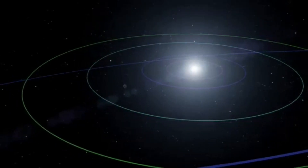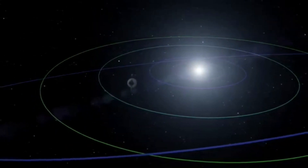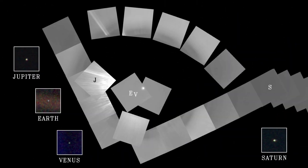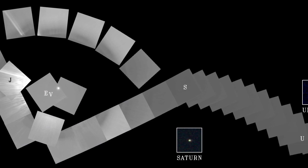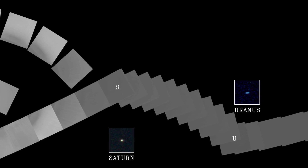Voyager 1 also used this opportunity to image the other planets in our solar system from a spectacular distance of 6 billion kilometers, making the first family portrait of our solar system. It's a mosaic of 60 individual frames indicating all of the planets' relative positions around the Sun.